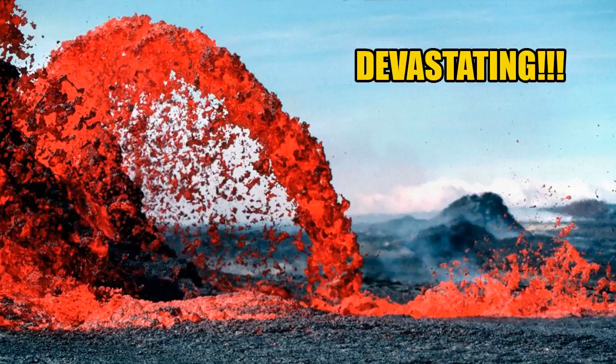Kilauea is one of the world's most active volcanoes. It is a shield-type volcano that makes up the southeastern side of the Big Island of Hawaii. The volcano rises 4,190 feet above sea level and is about 14% of the land area of the Big Island. The summit caldera contains a lava lake known as Halemoma that is said to be the home of the Hawaiian volcano goddess, Pele.